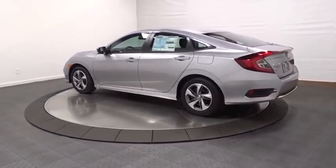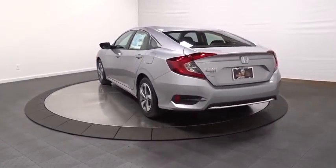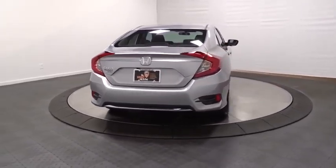Backup camera, keyless entry, Bluetooth, front-wheel drive, trip computer, brake assist, day and night rear-view mirror, tachometer, outside temperature gauge, cloth seat trim.